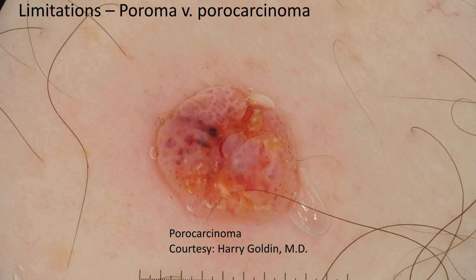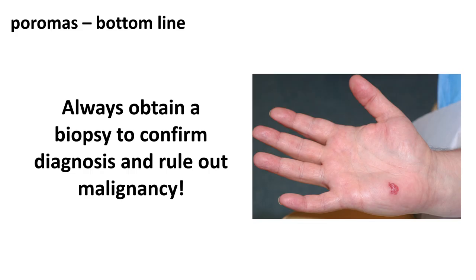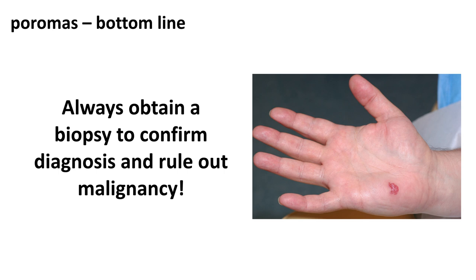The point of our study was not to identify poromas that did not need a biopsy. We did not include porocarcinoma in our study. We want to emphasize that these tumors should always be biopsied to confirm a diagnosis and rule out malignancy. With that, I thank you for your attention, and I hope you learned something interesting and useful about the diagnosis of poroma today.